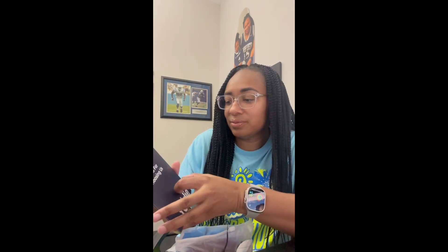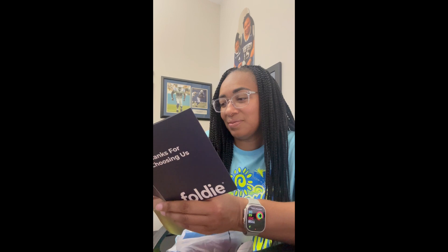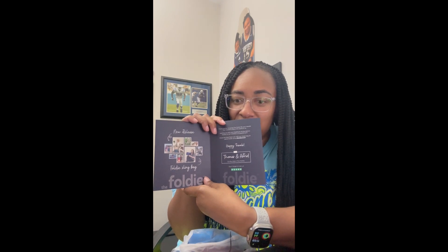In the bag it says, 'Thank you for choosing the Foldy.' There's a new release — the Foldy sling bag, which is what I got. It has a little note in here from the co-founders. It says: 'Thank you for choosing the Foldy for your travels. Your support means the world to us. We'd love to hear your feedback — kindly leave a review on our website or Trustpilot.com. Share the love. Post a pic with our travel bag on social media using hashtag Foldy Travel.' Of course, I will! Happy travels, Thomas and Asdred, co-founders of Foldy.